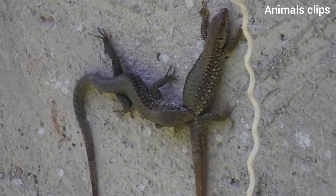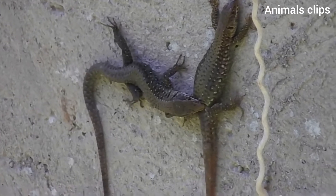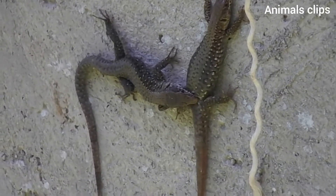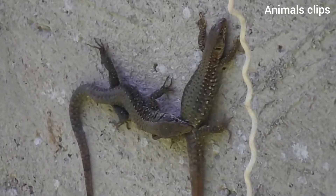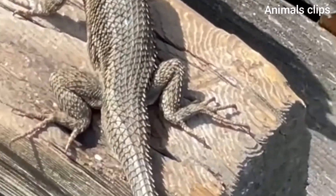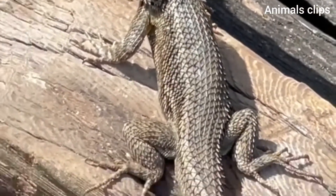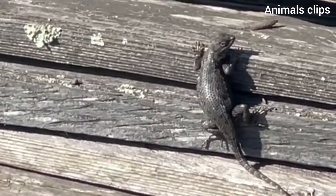Lizards only shed their tails under extreme distress. The actual tail loss occurs at the site of fracture planes, which are naturally located throughout the length of the tail. Most lizards have fracture planes either between their vertebrae or in the middle of the vertebrae. When the lizard drops its tail, the fracture plane severs the body's connection with the skin, muscle, nerves, blood supply, and bone in the tail. The tail will then fall off and continue to twitch and wiggle on its own for several minutes.